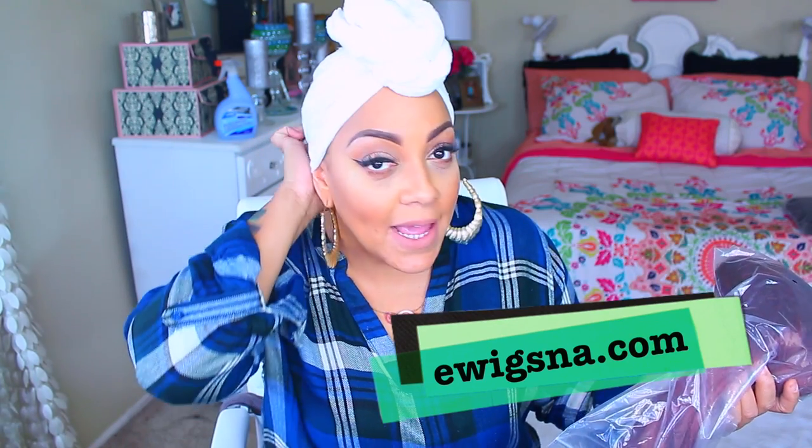Hey, it's your girl April. This is going to be another synthetic wig video. I've actually done a few videos for this company — I have this one here which is the first synthetic wig video I've ever done for them, and I also have a human hair one which I'll be doing next week. I want to color it because it's supposed to be red but it's more orange-ish, so I may darken it. It's a short human hair full wig. This is ewigsna.com — they have really affordable wigs.